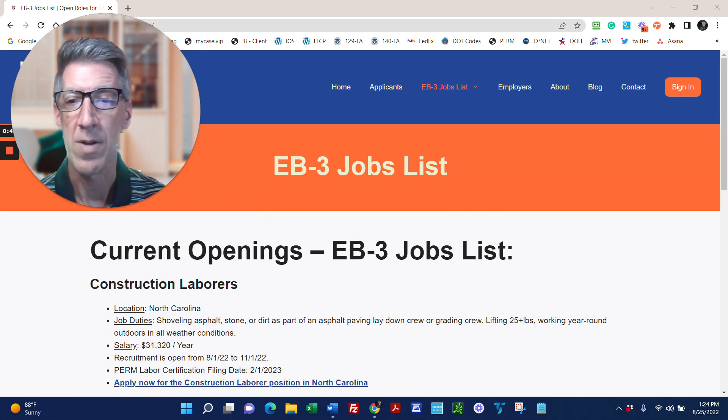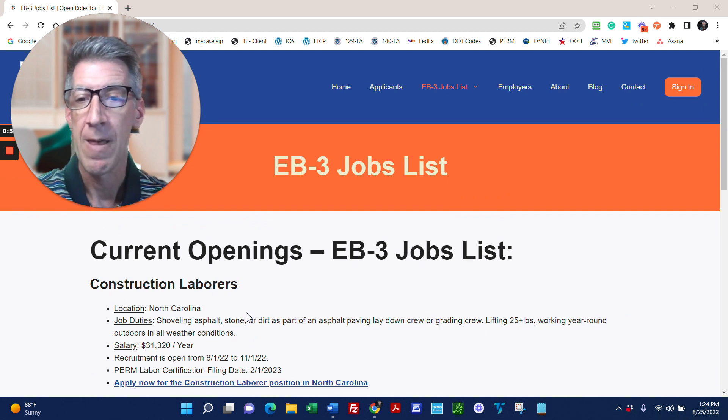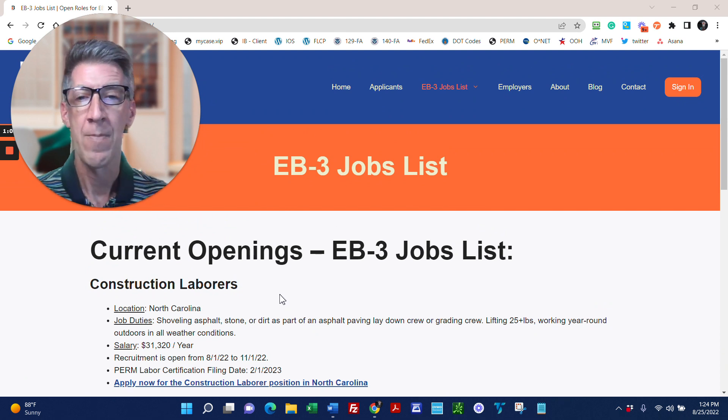Right now, we have an opening for several construction laborers in North Carolina. This is a big federal contracting company that has federal highway contracts. It's outdoor work, construction, a lot of shoveling asphalt, great company, great benefits, and they need workers. They reached out to us to help fill the positions they're unable to fill locally.